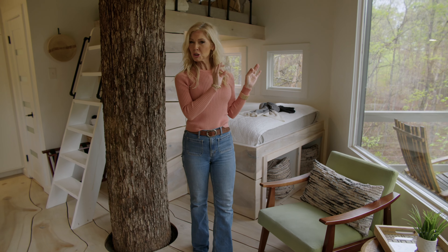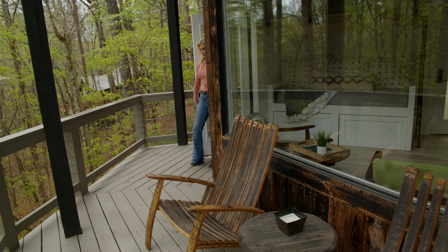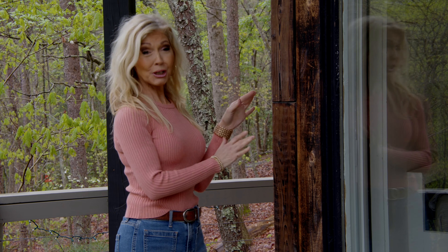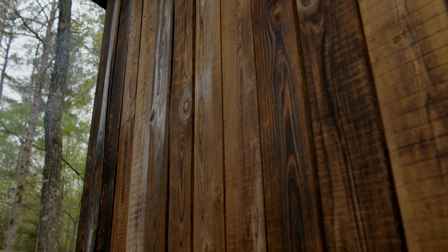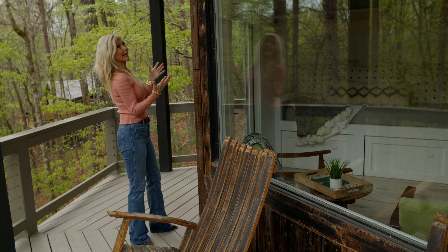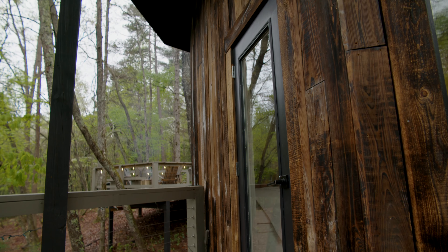Let me highlight the shisugi bun exterior, which gives it a very sleek, sophisticated look. This is a Japanese technique — they took this cypress wood and torched it, and what that fire does is it actually seals the wood from water, from bugs, and gives it a very sophisticated, sleek look. It's really signature for our Nature's Nook treehouse.